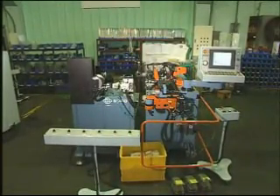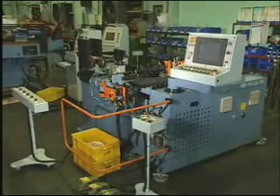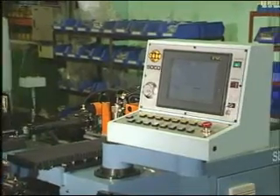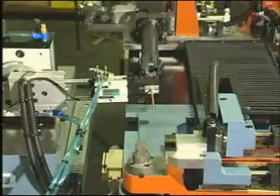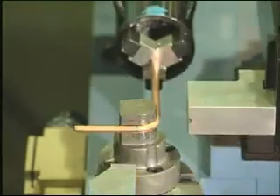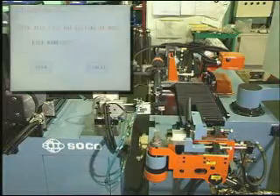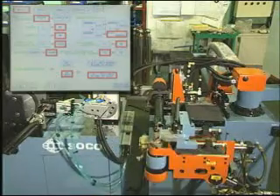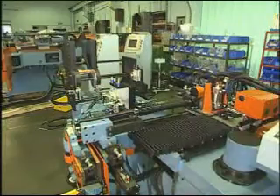Soco's SB103A2S CNC tube bender may be used for tubes with diameters up to 10 millimeters. This bender's bending, feeding, and plane turning axis are servo-controlled to provide precision and speed. It is also equipped with Soco's proprietary software, offering easy operation. With such design, this machine is able to fulfill high efficiency and high production needs.